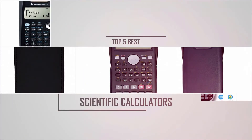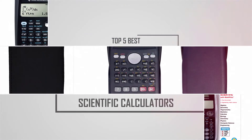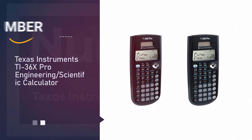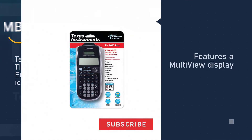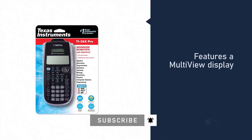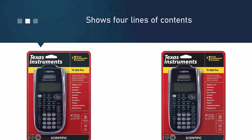Are you looking for the best scientific calculators? Here we have picked the top five for this time. Number one, most popular: the Texas Instruments TI-36X Pro engineering scientific calculator. The Texas Instruments TI-36X features a multi-view display area.